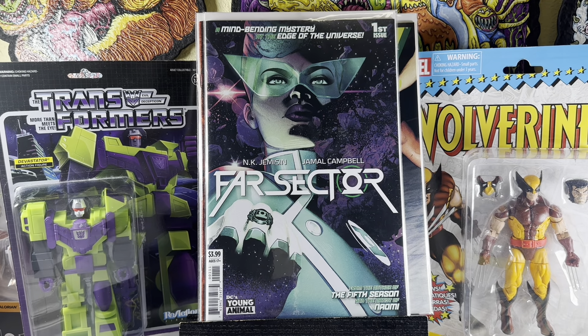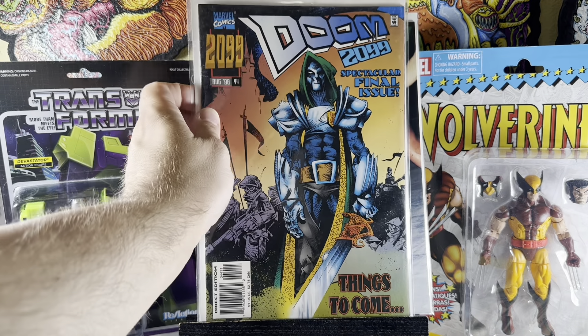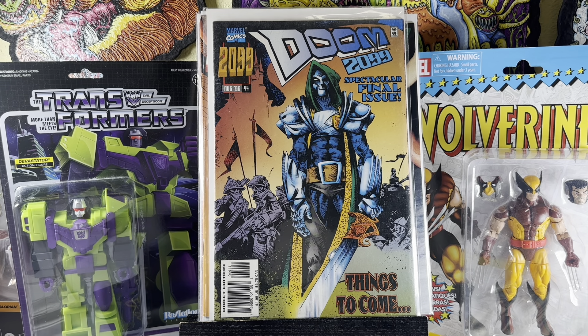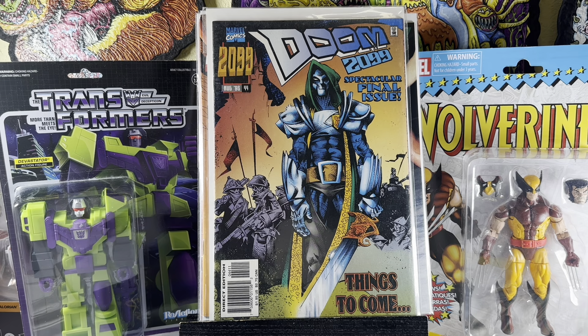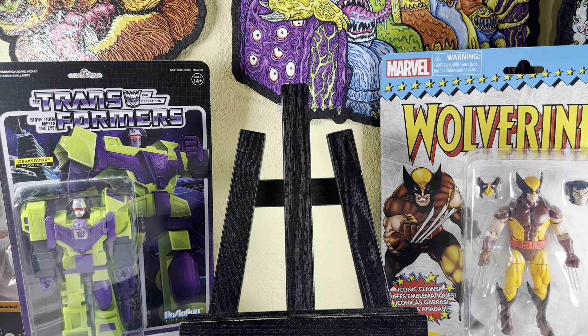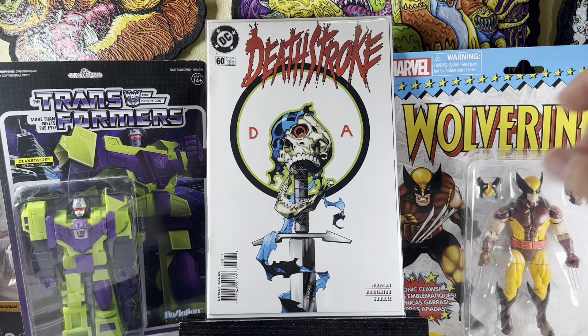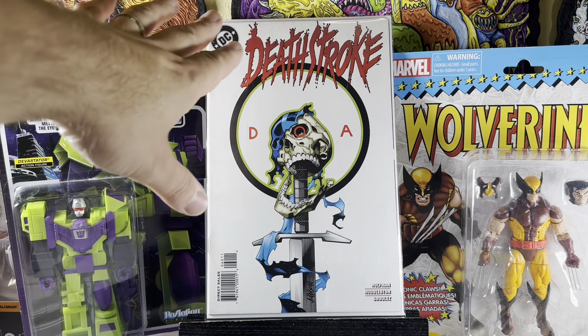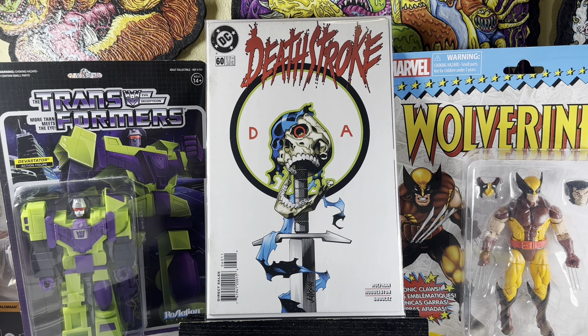Speaking of end-of-series books — Doom number 43 and Doom number 44, the last issue of the Doom series from 2009. These are hard to get. What's cool about going through big collections like this — probably overstock from a store from years ago — is you find stuff like this. Deathstroke number 57 and then another Deathstroke number 60 — those last couple of issues of that 90s series. It's in great condition, it needs a cleaning, but happy to grab it.